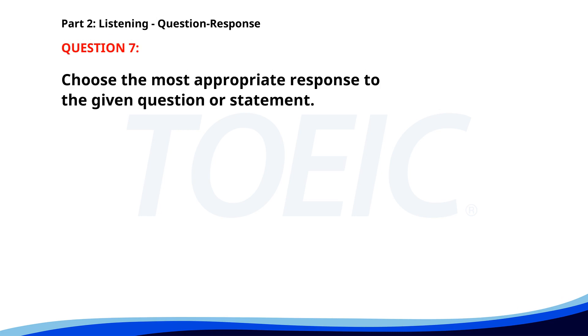Number seven: Do you know how to get to the subway station? A. I usually drive to work. B. Yes, take the second right. C. Subways are very convenient. The correct answer is B: Yes, take the second right.